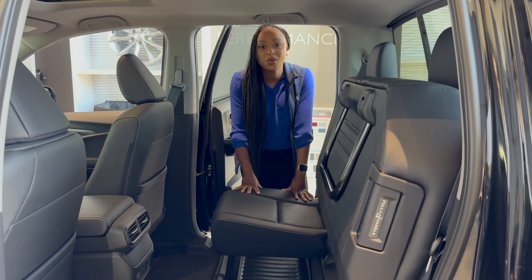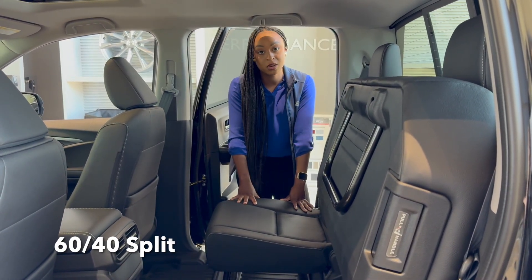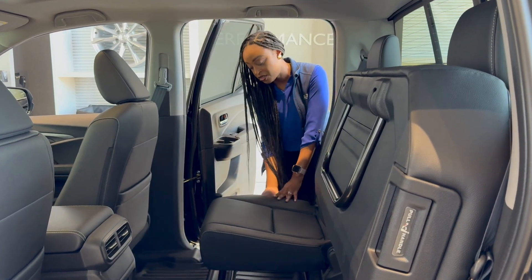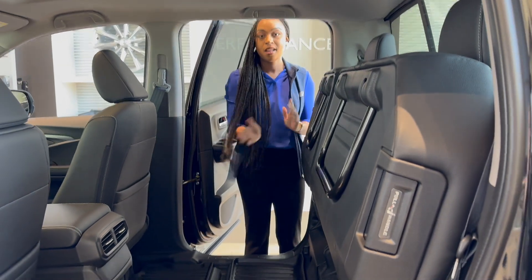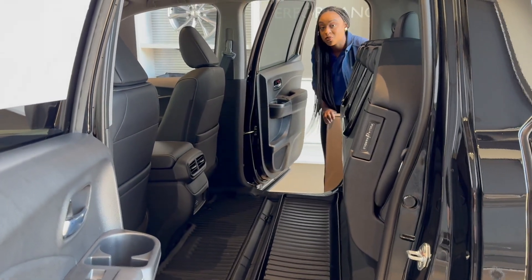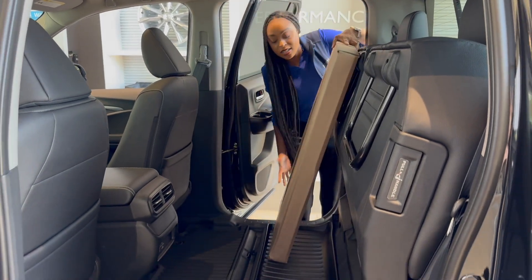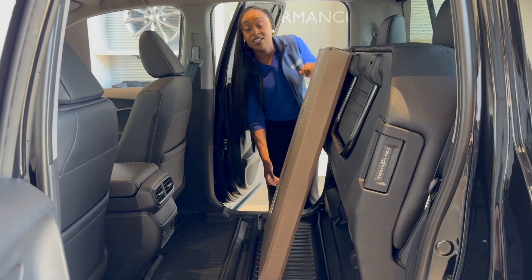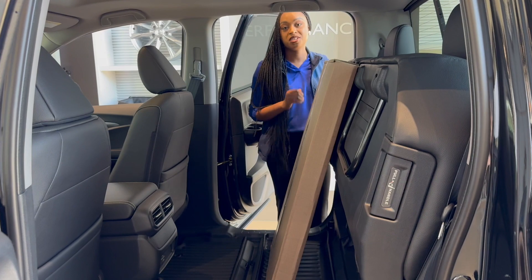The first feature I want to go into is the 60-40 split in the second row of the 2024 Honda Ridgeline. So right here on the side, you just pull the handle — that easy. For those people who want to go to the store and get a nice 43-inch TV, you can easily put those in the second row for easy trips so that you can travel with your TV.